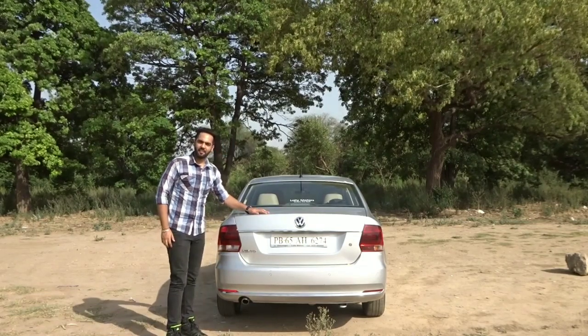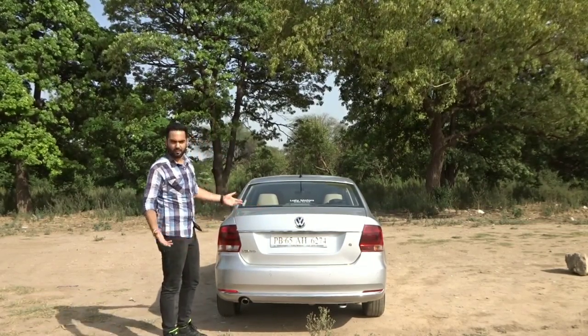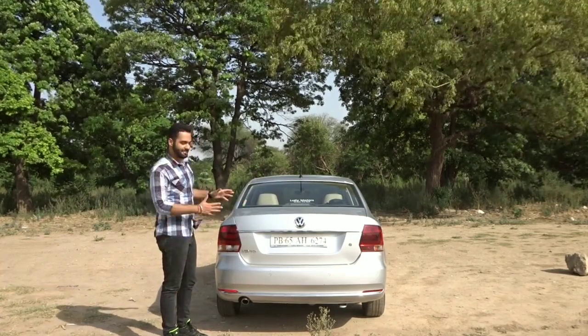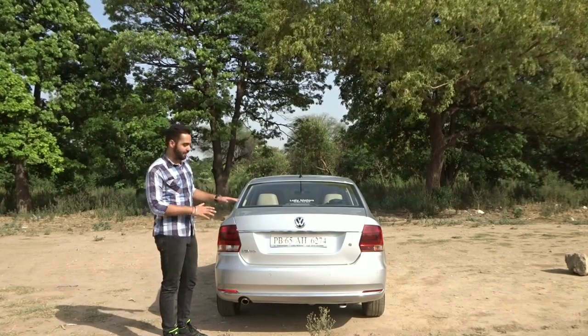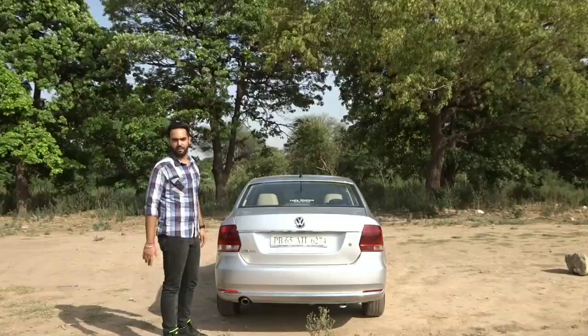If we talk about the rear end of the car, it is a simple design template — nothing much to talk about. This car does show its age from the rear. You can see it is an old design template, about 8 years old, and quite simple at the rear end.